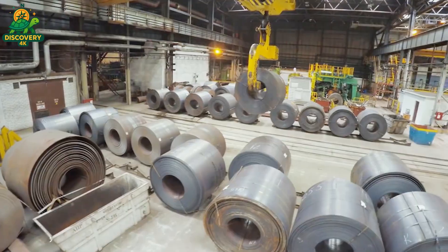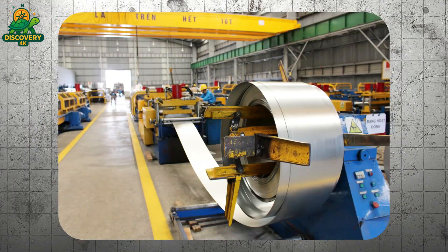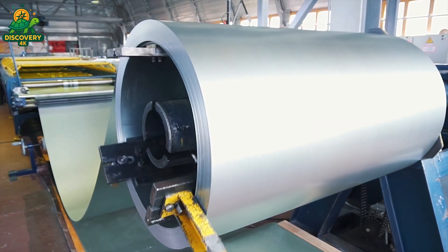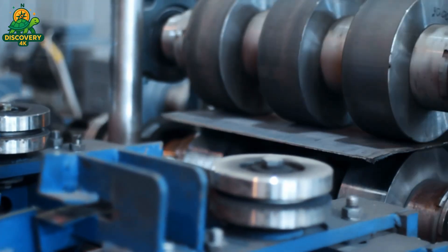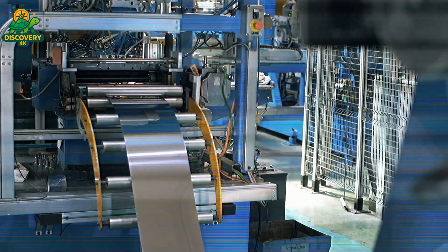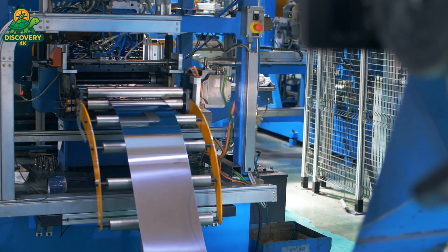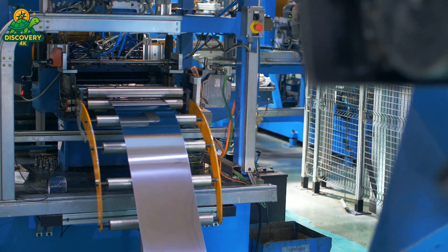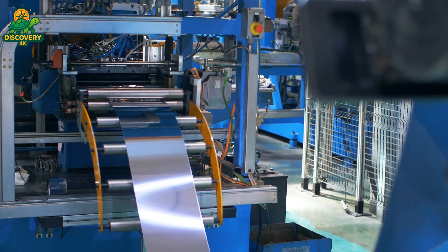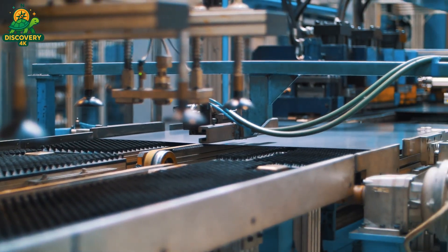The coil is fed into a decoiler and leveling machine, which flattens out every curve and crease. Precision matters — even a 1mm deviation can cause the final product to fail under pressure. Next, high-powered laser cutters carve the steel into panels destined to become the sides, base, and top covers of the washing machine. Each piece is programmed down to the micron. This isn't rough manufacturing — it's industrial origami.